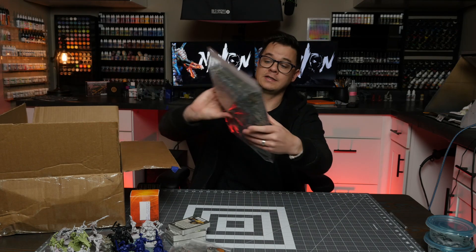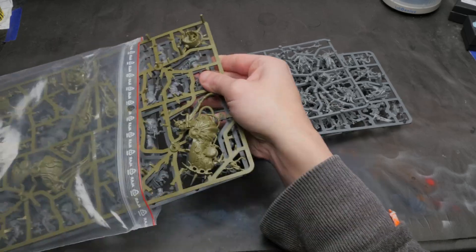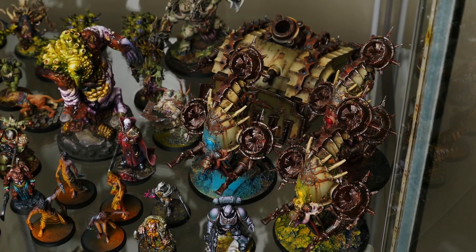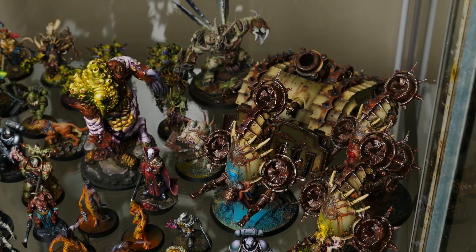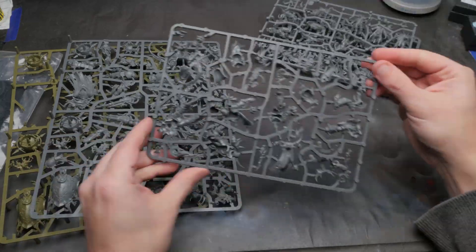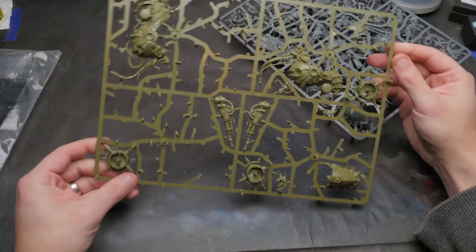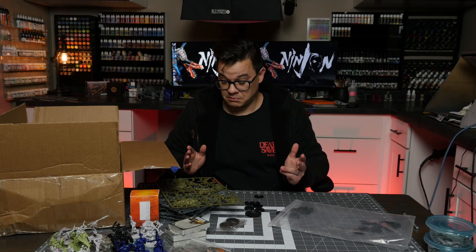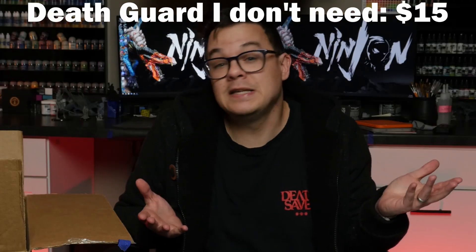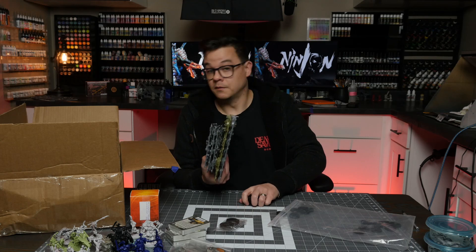Next is a pretty straightforward one — a bag full of new sprues. This is actually a bunch of Death Guard models. I don't know why I needed more Death Guard; I already own a ton and some of it still isn't even built. But this is an entire half of the Dark Imperium box set for Death Guard — amazing models, great box set — plus two more of the big old plague drones. Why did I buy this? Well, because it was $15. I was like, that's basically free.